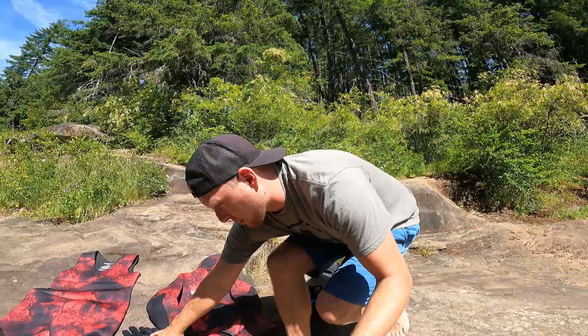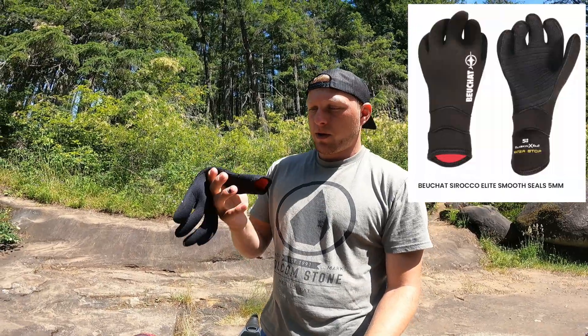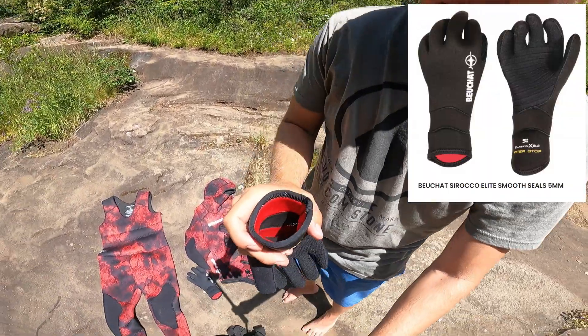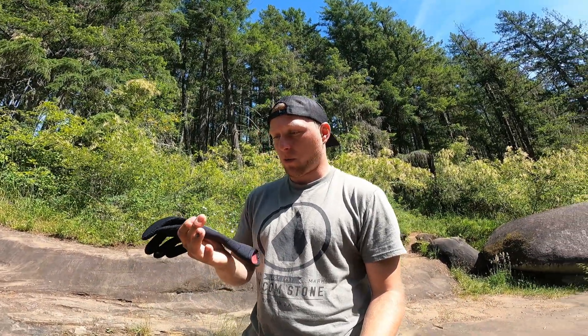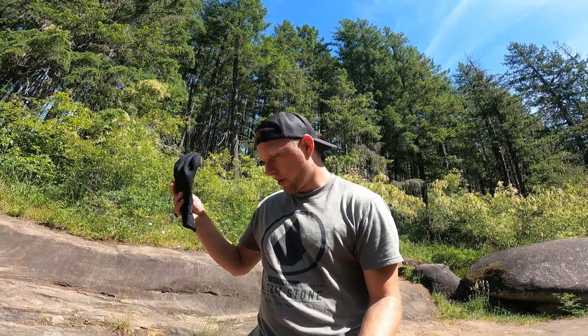For my gloves, I don't ever go more than 5mm — I don't really find the point. I've dove in freezing ice-cold waters and 5mm has been really good. These gloves have an open cell layer right in there and it definitely locks the water from getting up into your fingertips, so these have been really warm for me so far. I haven't had them very long — we're gonna see how they test out on some of the garbage cleanups I do. I've done a handful of dives with them and I don't see any rips, tears, or frays, so they should be pretty good.